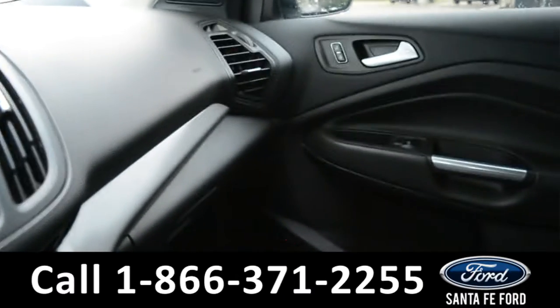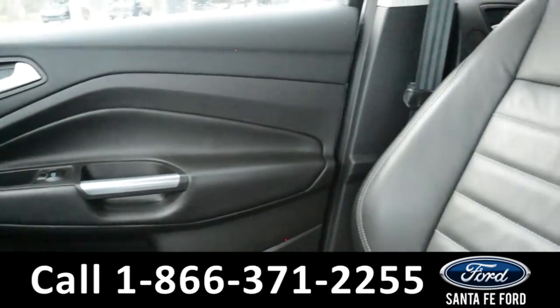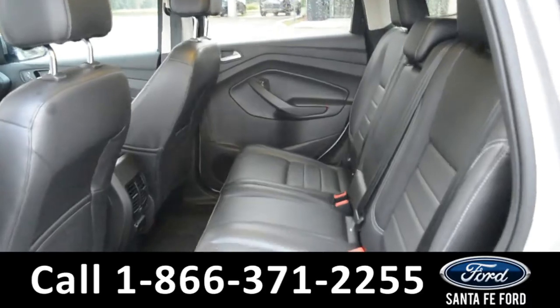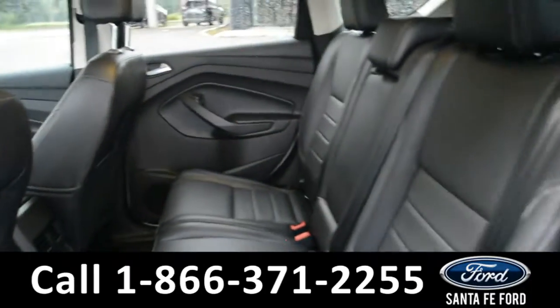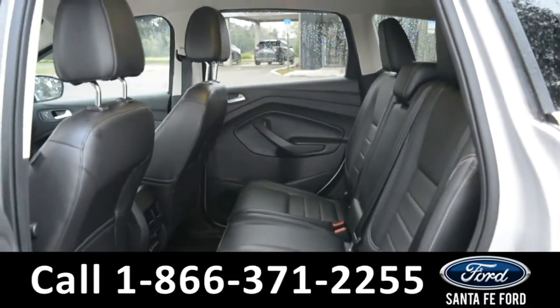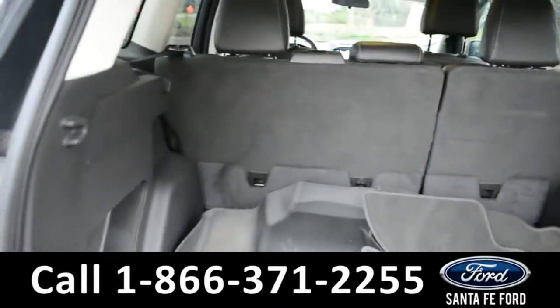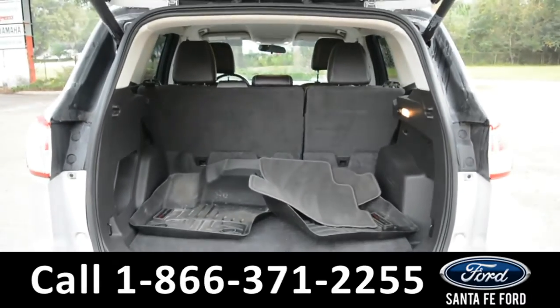A look into the back seat shows that there is plenty of room for passengers, and the seats do fold down for extra space in the cargo area if needed. A look into the cargo space of this Escape shows that you have plenty of room for storage, and again, the back seats do fold down for extra space if needed.